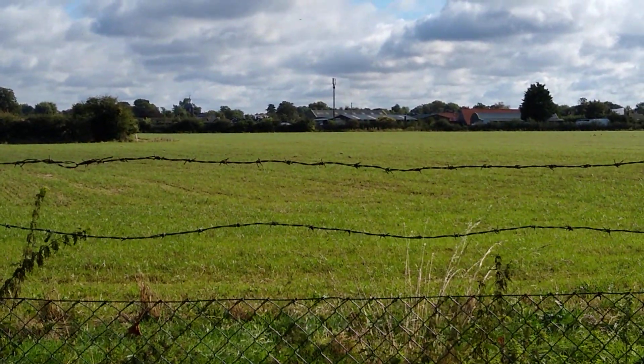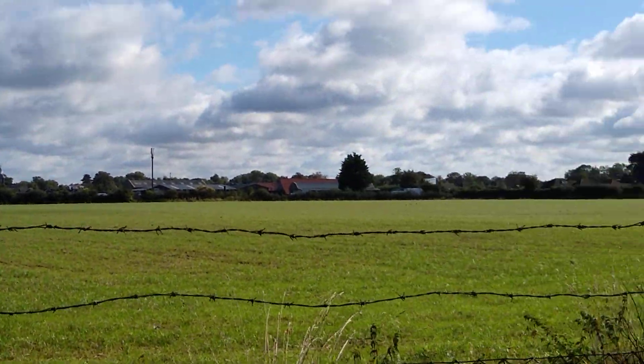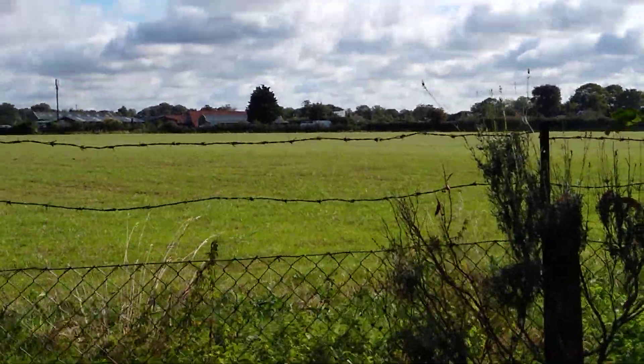Today's job: a lime tree with deadwood in it. It's got a TPO on it, but deadwood removal is allowed.